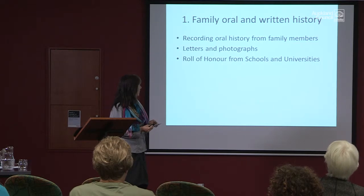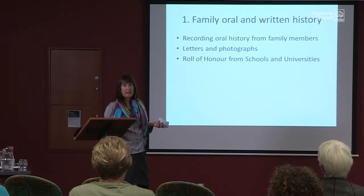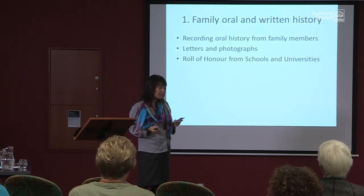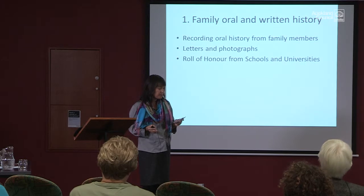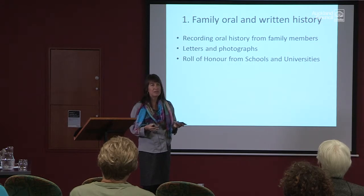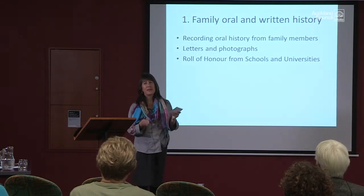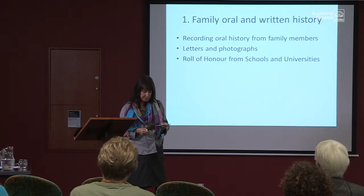First up was oral history. I started with half a dozen medals and not much else, so I emailed everybody in my family — even family members I didn't know very well — and told them what I was doing, told them I was going to write a book about the three uncles who had died. They would forward it to other family members, and people rummaged around their cupboards and found a few letters and photographs. Most of them couldn't help me because they were from the other branch of the family, but everybody wished me well, which helped me enormously.